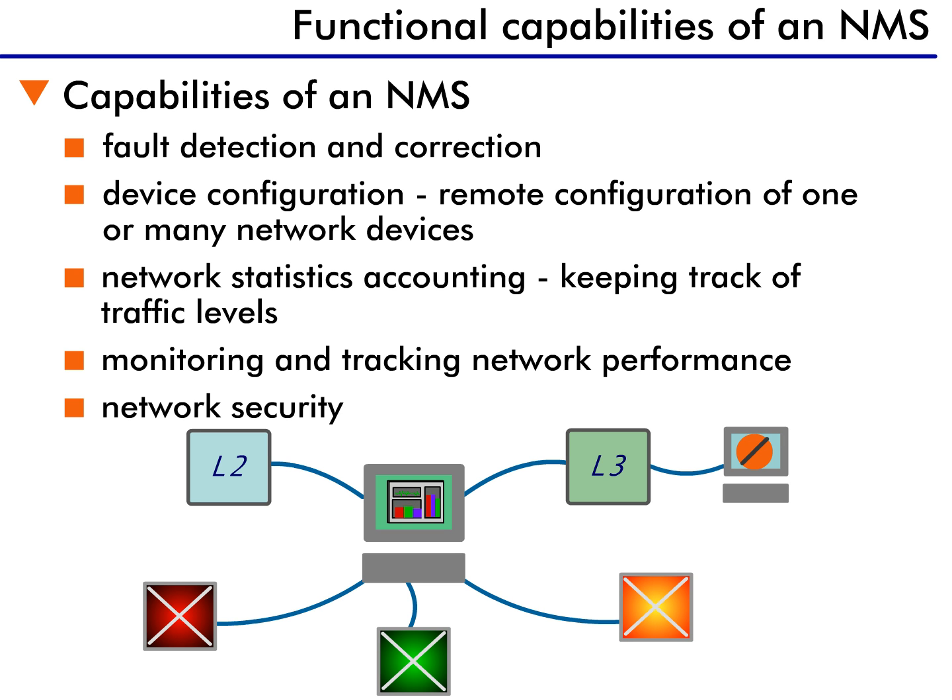Next is performance of the network. Performance is tracked by monitoring statistics of multiple switches and using this information to track the network operation. This information, along with historical information, allows the network manager to track how the network is operating. Using these tools, a network manager should be able to determine when network upgrades are required before network performance is degraded.